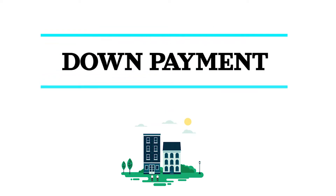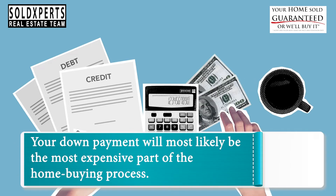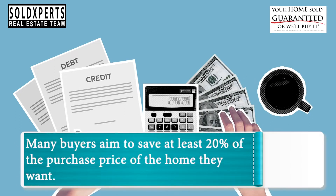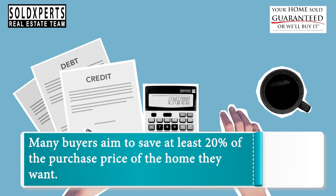Number 1: Down Payment. Your down payment will most likely be the most expensive part of the home buying process. Many buyers aim to save at least 20% of the purchase price of the home they want.